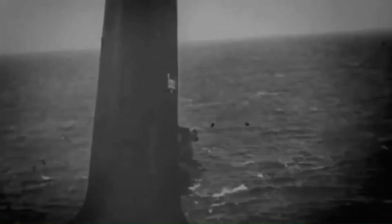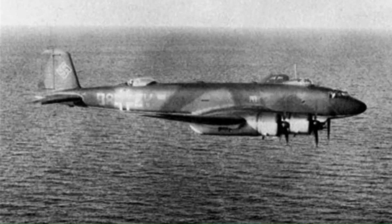Indeed, Prime Minister Winston Churchill called the Condor the 'Scourge of the Atlantic' during the Battle of the Atlantic, due to its contribution to the heavy Allied shipping losses.